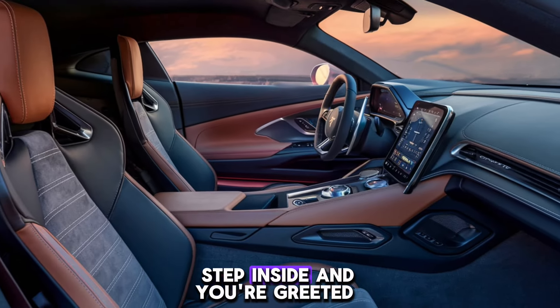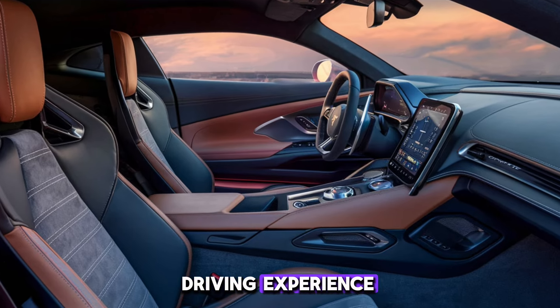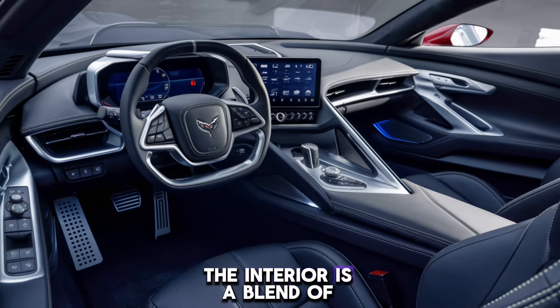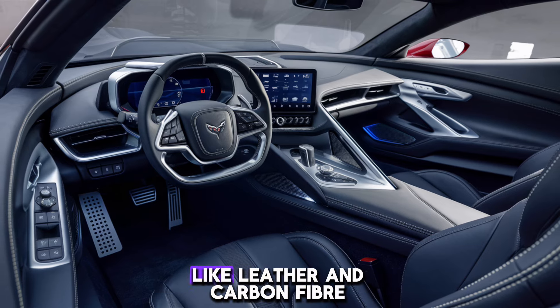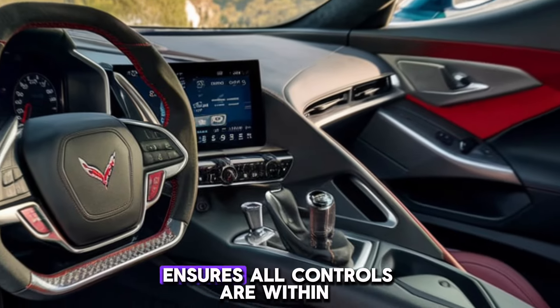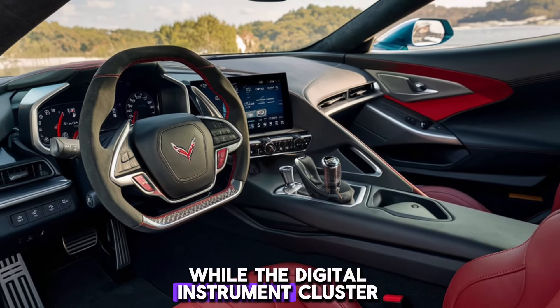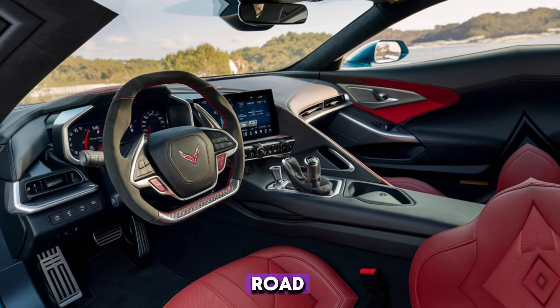Step inside, and you're greeted with a cockpit that's designed for the ultimate driving experience. The interior is a blend of luxury and technology, featuring premium materials like leather and carbon fibre. The driver-centric layout ensures all controls are within easy reach, while the digital instrument cluster and head-up display keep you informed without taking your eyes off the road.